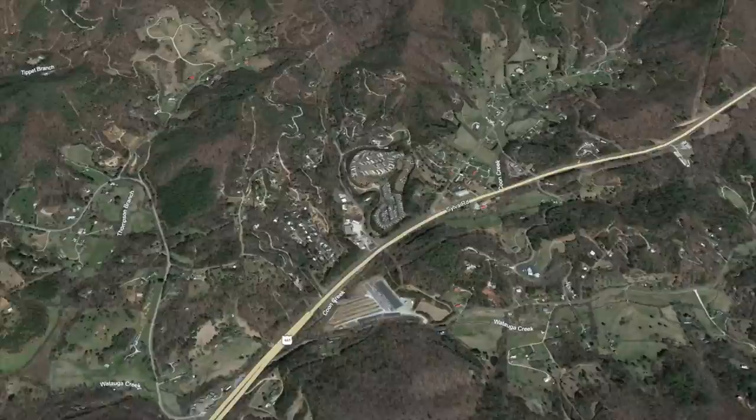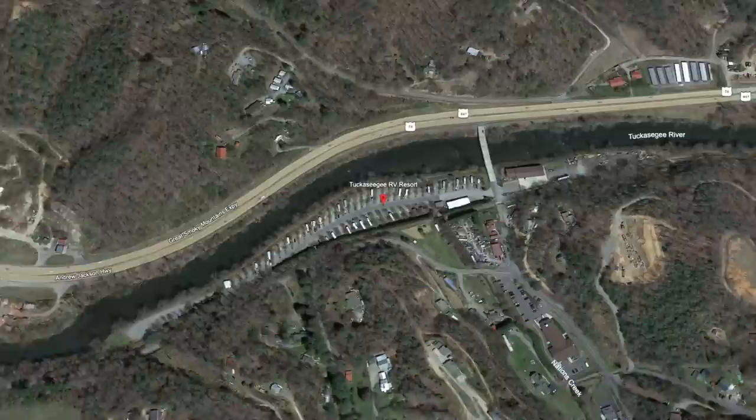Another park that we've stayed in and shared with you guys — and it's a really nice one — is called Tuckasegee RV Park. It is really super easy access right off of Highway 74, which is the Great Smoky Mountains Expressway.